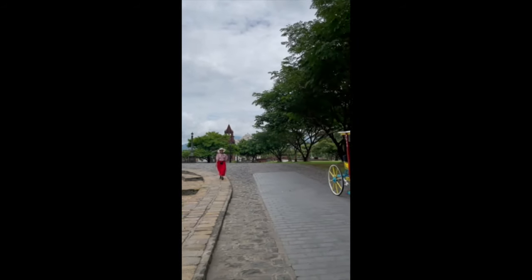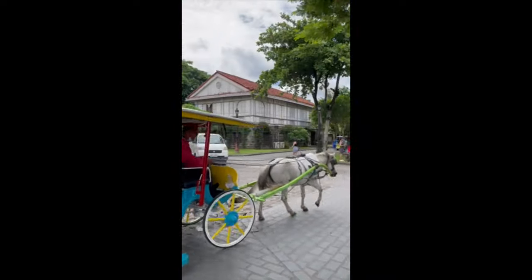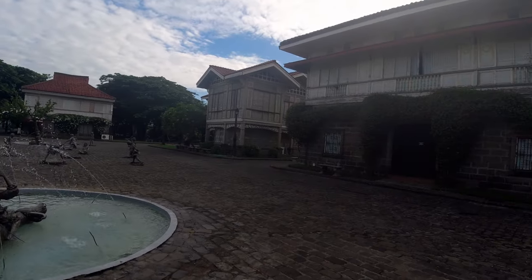When you're at Las Casas, expect to get sweaty whether you're just walking around or riding their free jeepneys. I was relieved that it was finally check-in time.